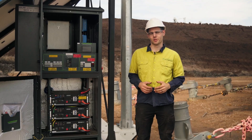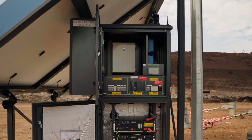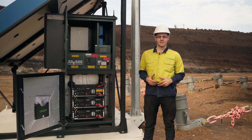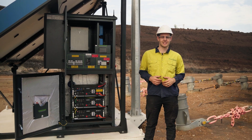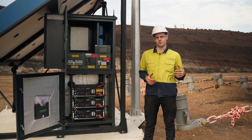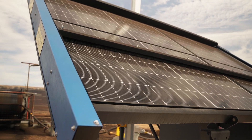Inside the cabinet we also have our motor control board which is the component required to run the cleaning system. The cleaning system runs three times a day at 7, 12 and 5 pm, and that's just enough to get rid of the buildup of dust on the panels.